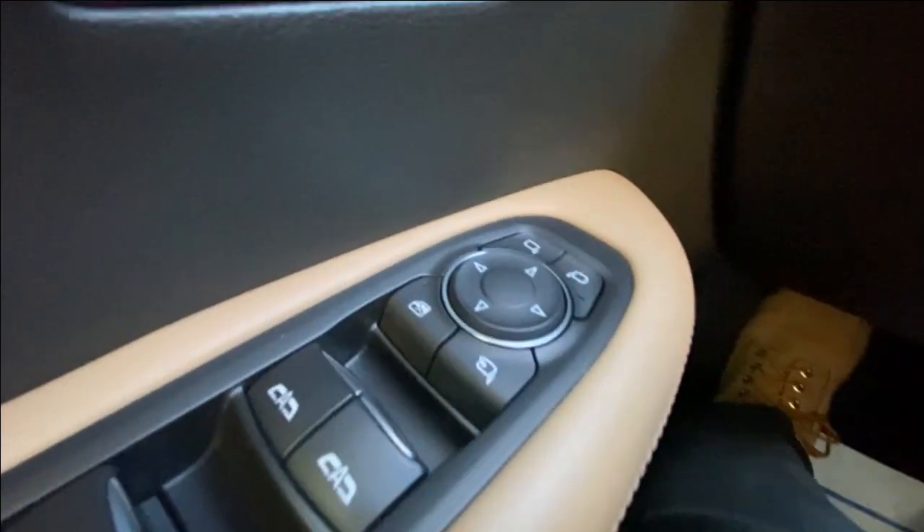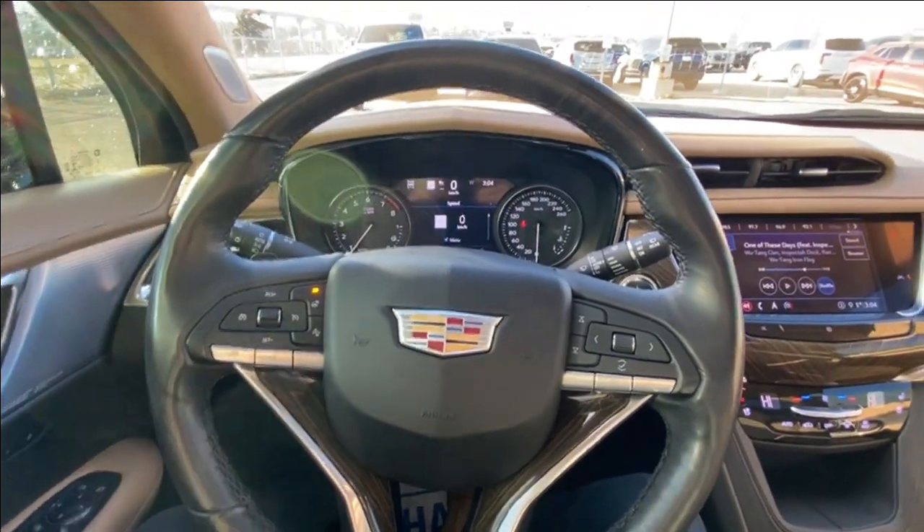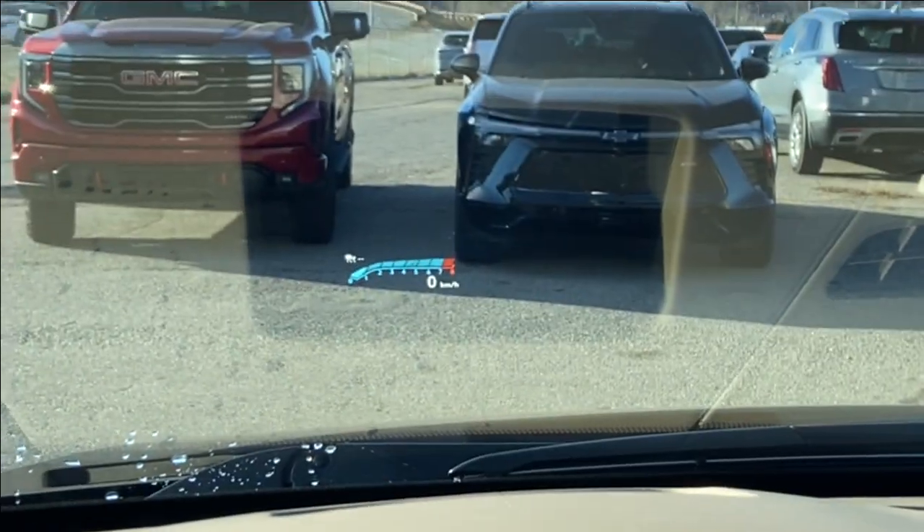Taking a look inside the XT6, starting on your left-hand side, we have the controls for your power folding and adjustable mirrors, electronic parking brake, heads-up display controls, and a leather-wrapped steering wheel with paddle shifters, along with the heads-up display.